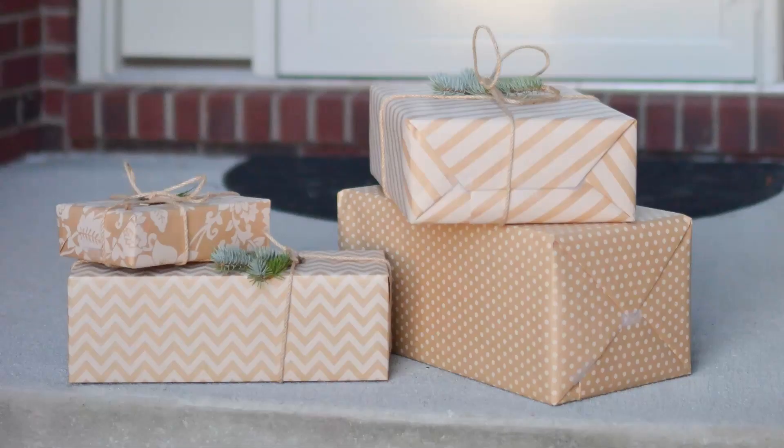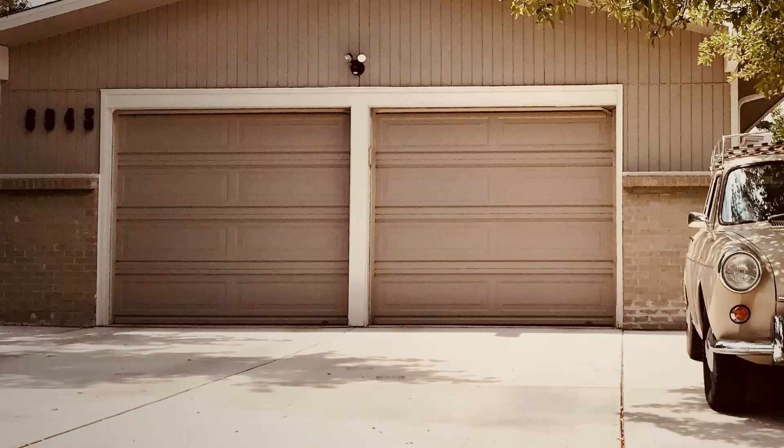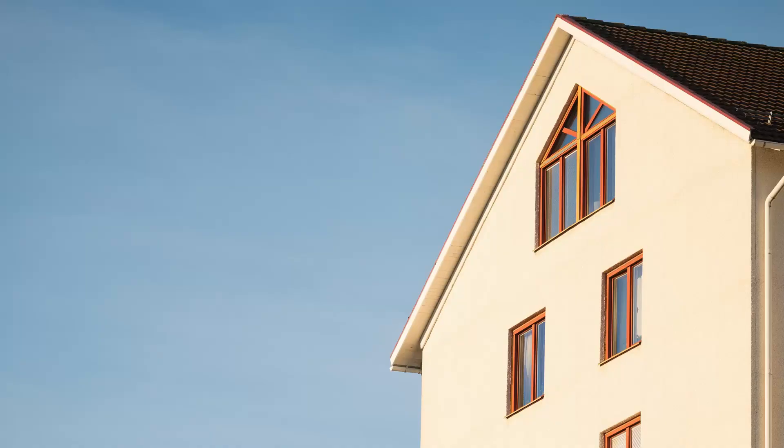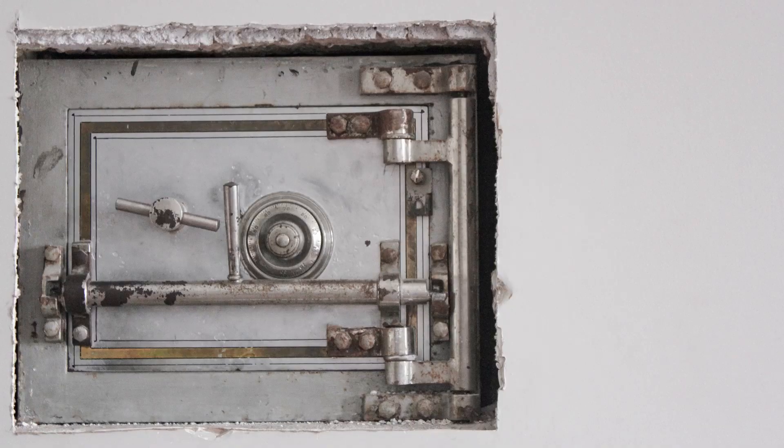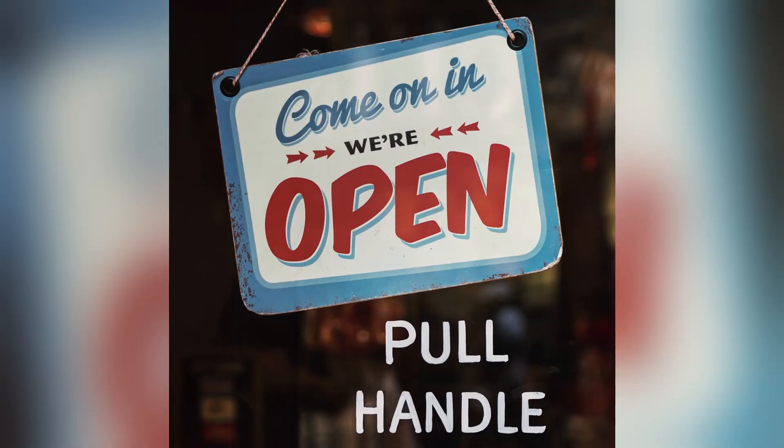Common areas for your home security system include your front door, your back door, your front porch, your driveway, your garage, your street, your front yard, your backyard, all four sides of your house, any living spaces, bedrooms, and any areas where you keep safes.